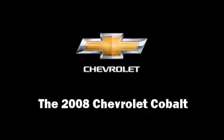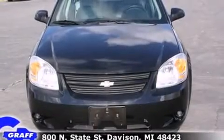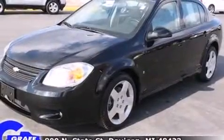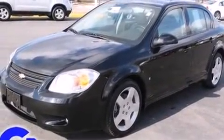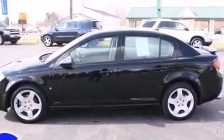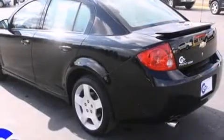You can expect a lot from the 2008 Chevrolet Cobalt. This four-door, five-passenger sedan just recently passed the 50,000 mile mark. It features a front-wheel drive platform, an automatic transmission, and a 2.4-liter four-cylinder engine.